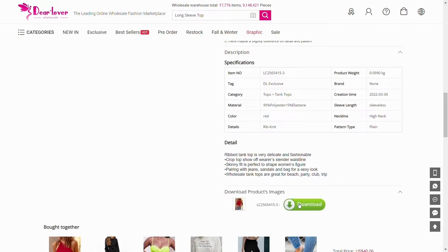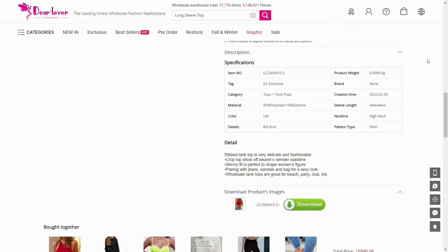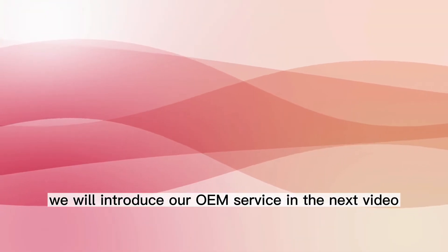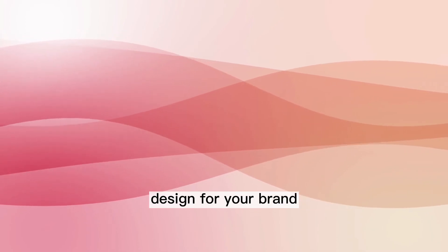Can I use your pictures? All product pictures are free to download once you log in. We will introduce our OEM service in the next video. With OEM service, we can help you create the original design for your brand.